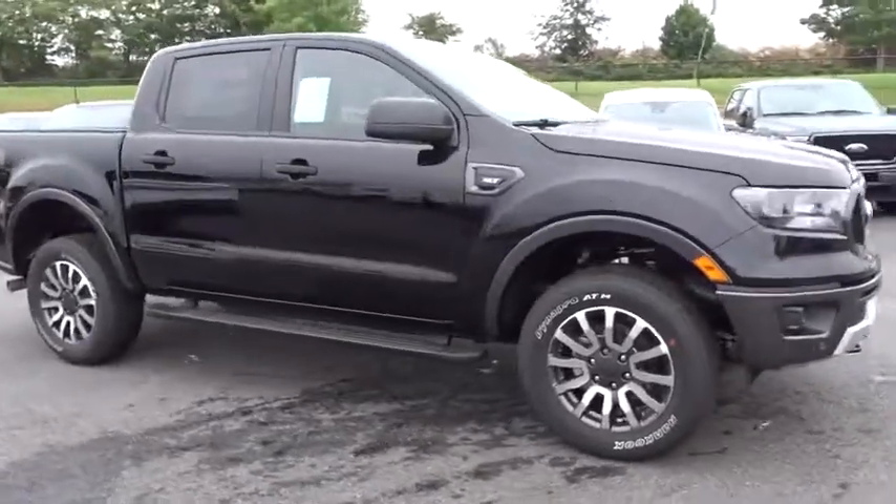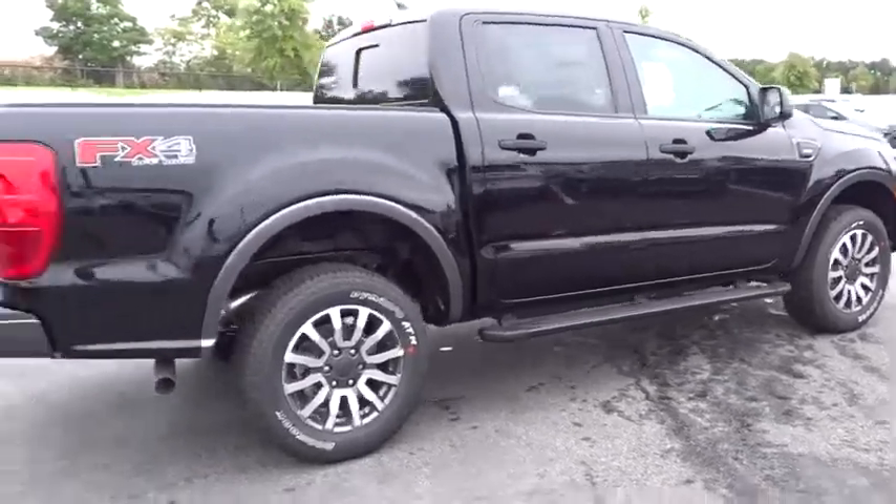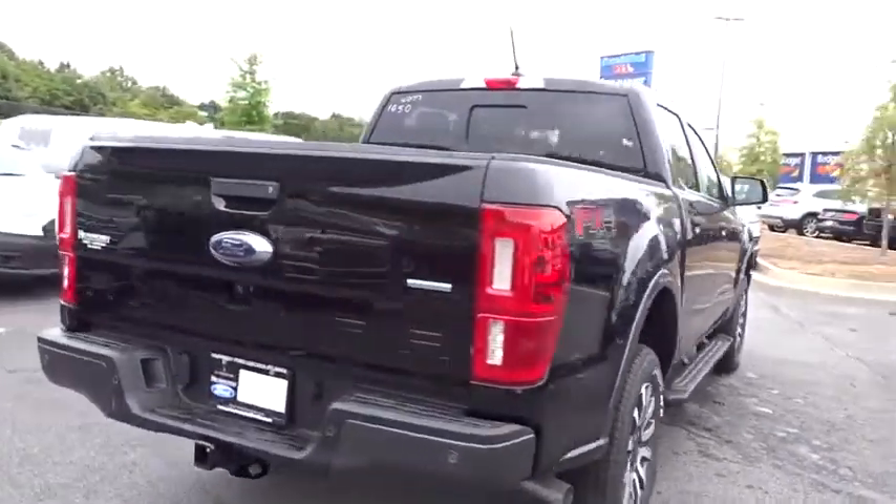Stop by and take a look at the 2019 Ford Ranger. Tough inside and out, Ranger proves its metal. Here are some of this vehicle's great options.